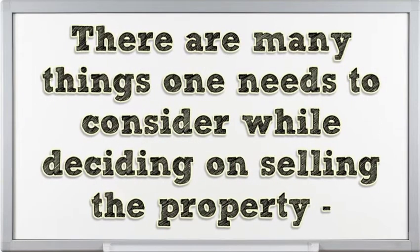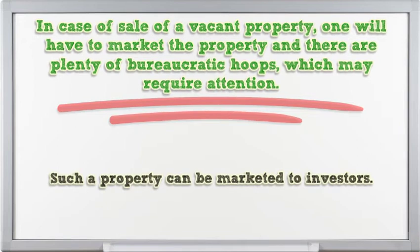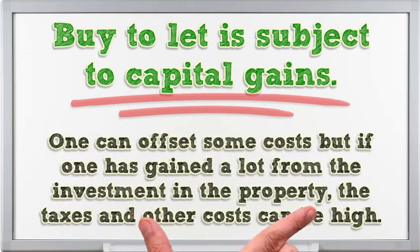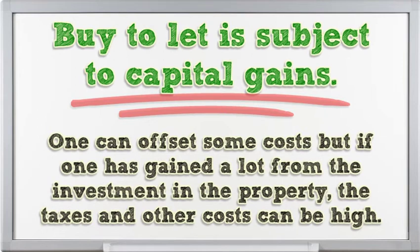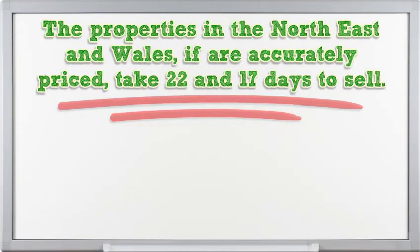There are many things to consider when deciding to sell a property. In the case of a vacant property, one will have to market it and navigate plenty of bureaucratic hoops. Such a property can be marketed to investors. A house with a tenant will need an eviction process, which may lead to loss of rental income. Buy-to-let is subject to capital gains tax — one can offset some costs, but if one has gained significantly from the investment, taxes and other costs can be high. Properties in the Northeast and Wales, if accurately priced, take 22 and 17 days to sell respectively.